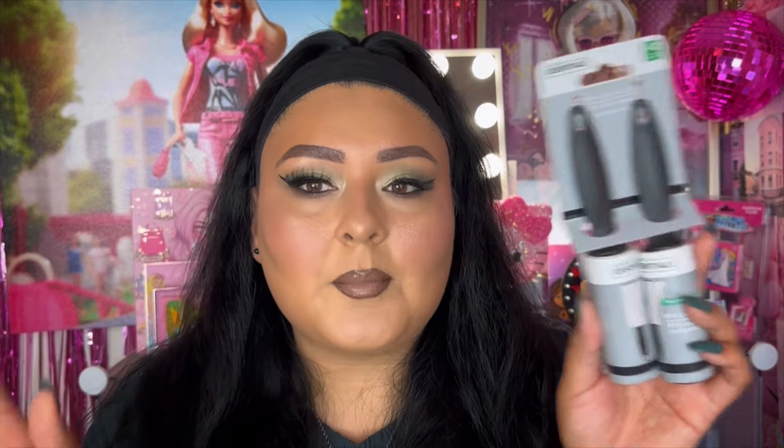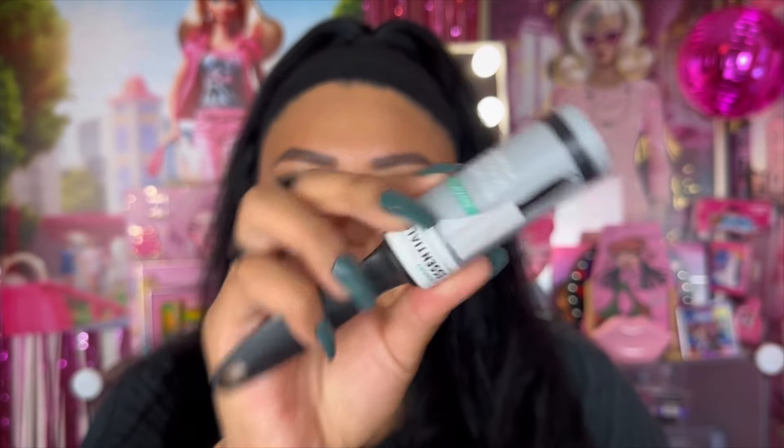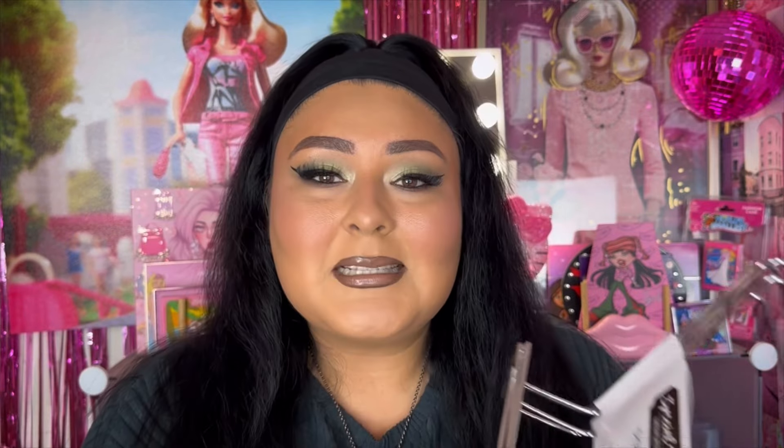I keep lint rollers in my car and my purse everywhere because you never know when you're going to need one or when a friend is going to need one. These come in so clutch and they're really easy to peel as well — that's really what sells it to me. Definitely recommend if you're into lint rollers and want to try something new.